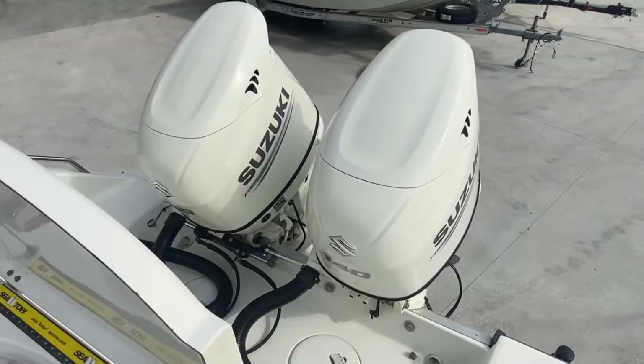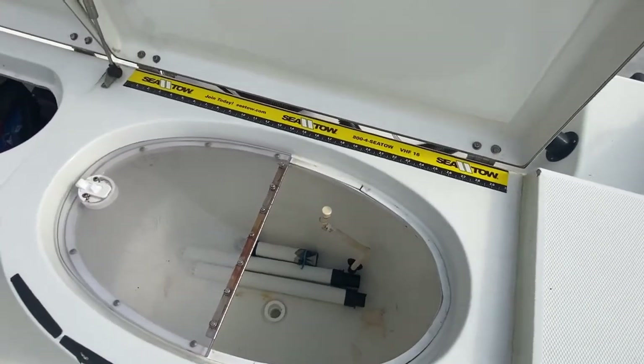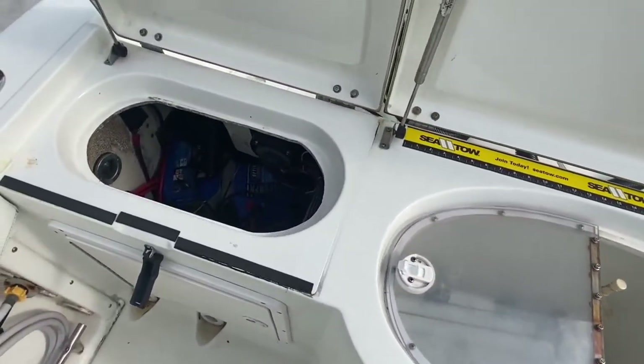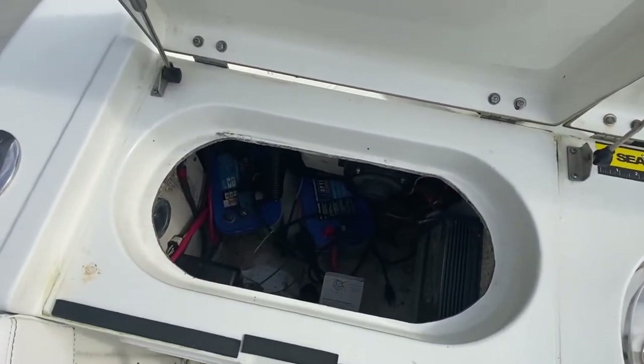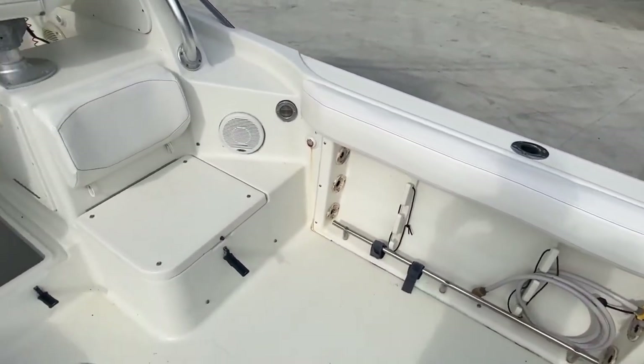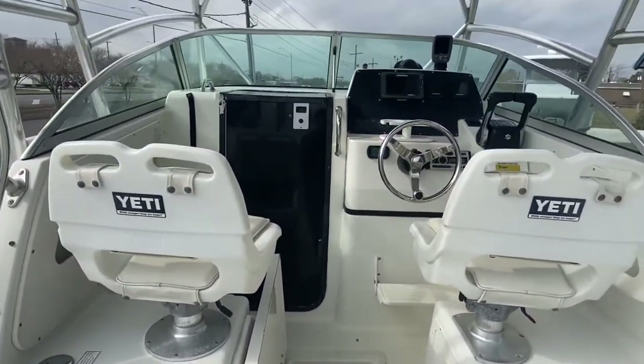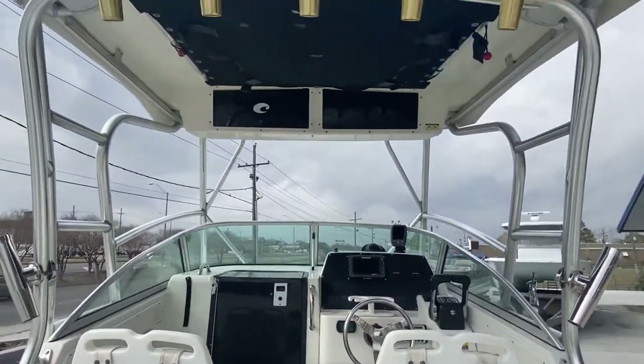Now let's go check inside. There's not a scratch on the combing. That's a live well. You got your compartment for the batteries and perco switches. Got cushions going around the cockpit right there. You have some compartments that come up. There goes your cuddy cabin with all your electronics.